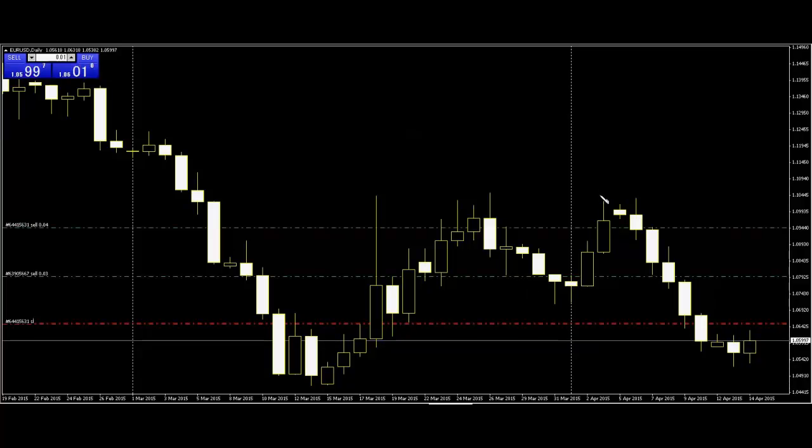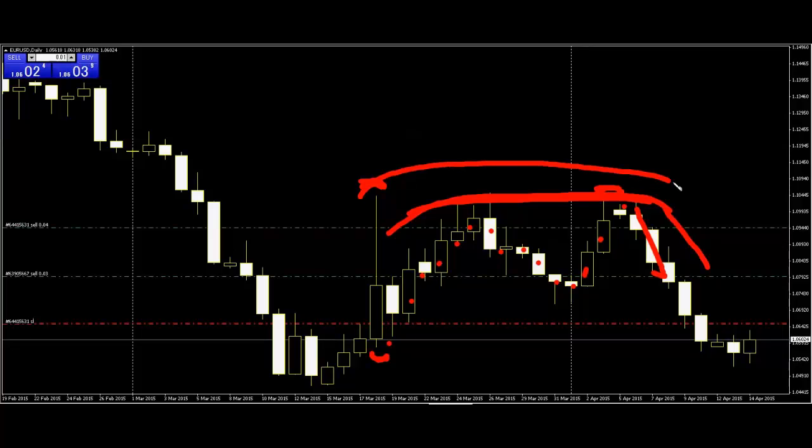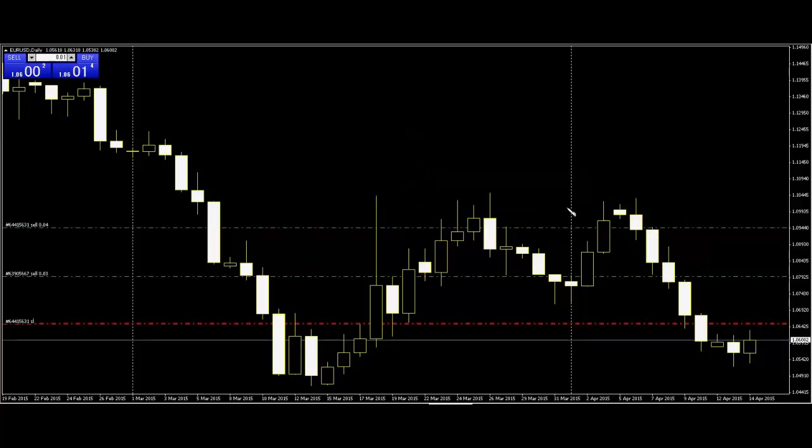Why is this harami so effective after price goes down? Because here is the mother candle. Mother candle means the next bars — these are child, mother, pregnant, baby — these are all inside this bar. So this is harami. Look at this one — this is harami, and this is also harami. The mother's bar is upside.